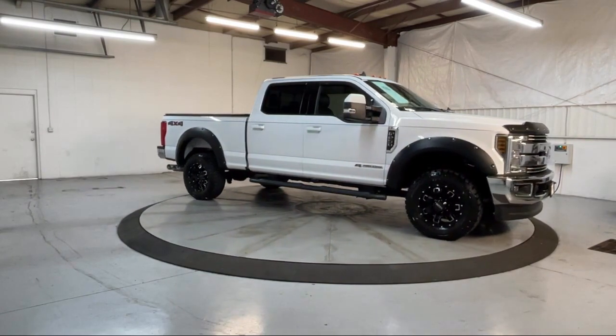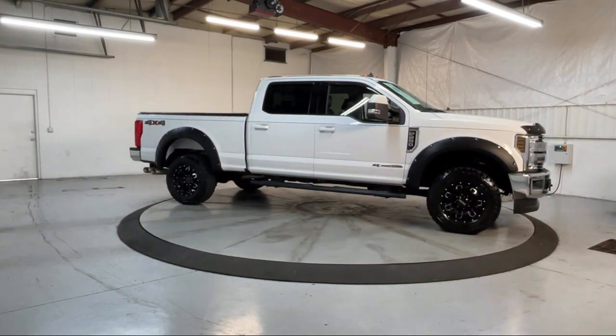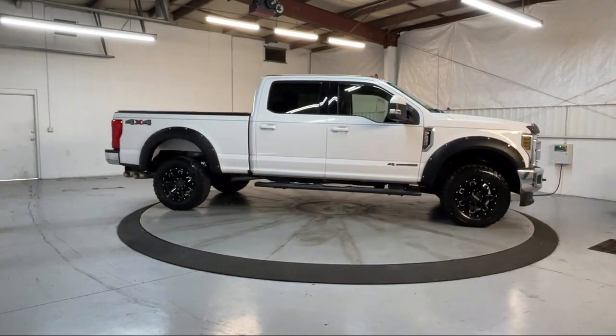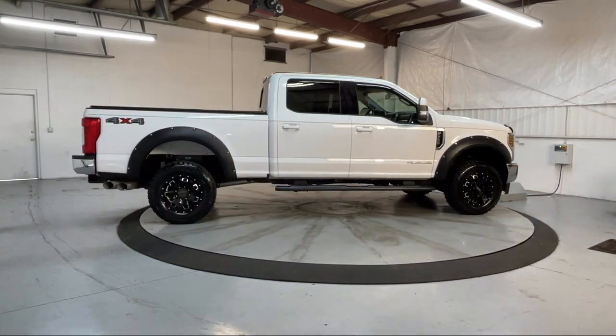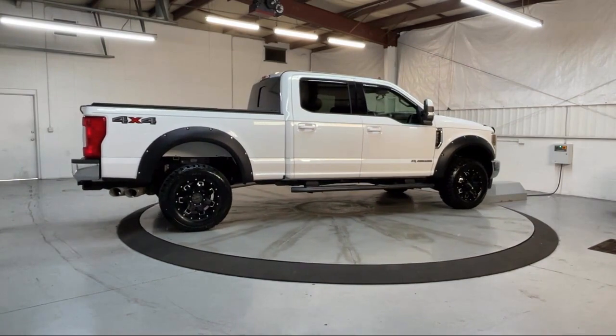Front Leather Seating Surfaces, Leather Steering Wheel with Auto Tilt-Away, Emergency Communication System, SYNC 3 911 Assist, and has less than 20,000 miles on the odometer.